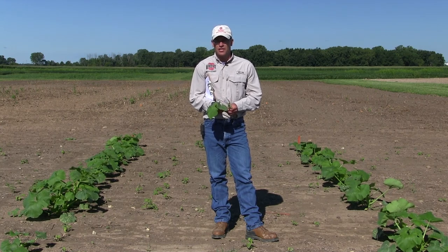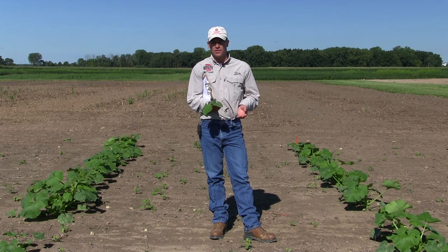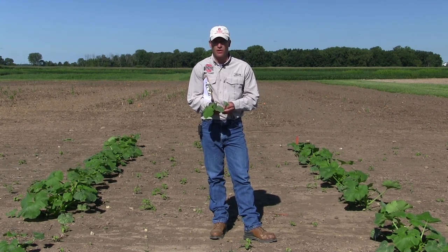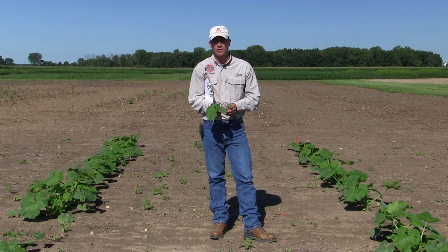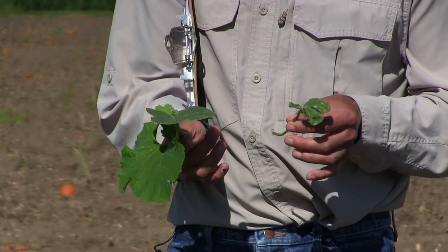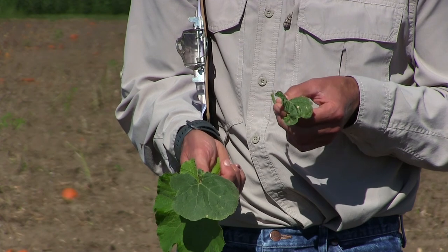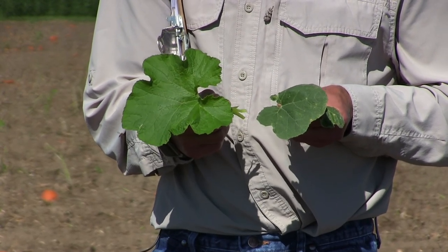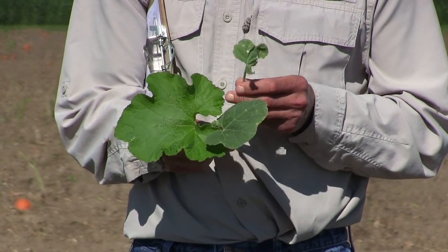Before you use this product, I would really suggest that you read the 24C label, because there can be a lot of injury associated with Reflex on pumpkins. You assume all that risk on your own if you decide to use this product. There is some risk involved for injury, and even more so on squash, and definitely so on butternut squash according to the label — they're almost saying do not use it on butternut squash. They recommend that you do a small trial of your own to make sure there's no injury. The injury we see is this leaf cupping and crinkling, but the plants typically outgrow that.